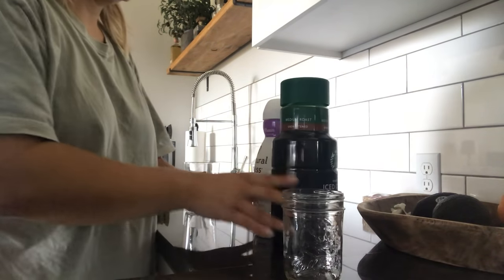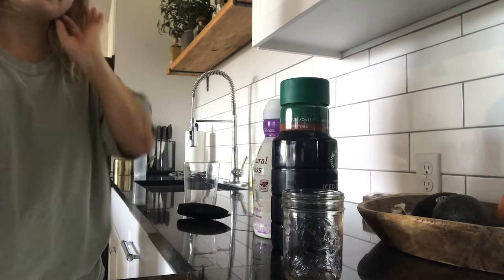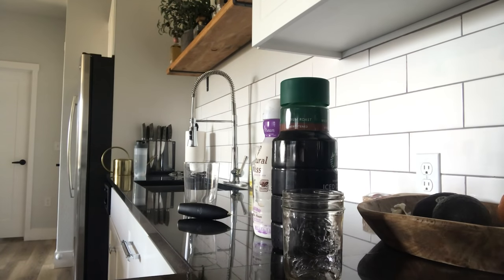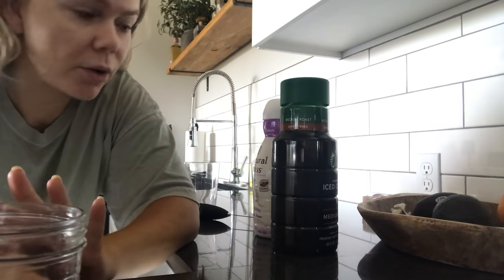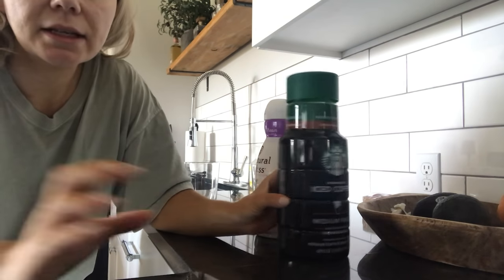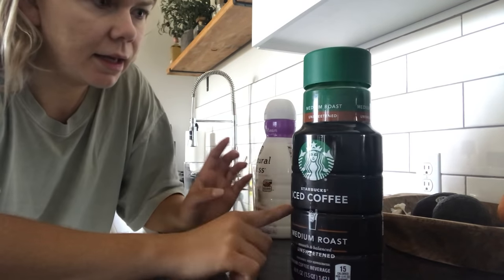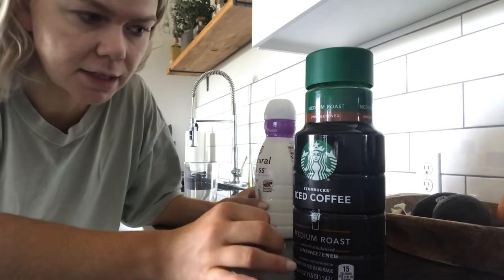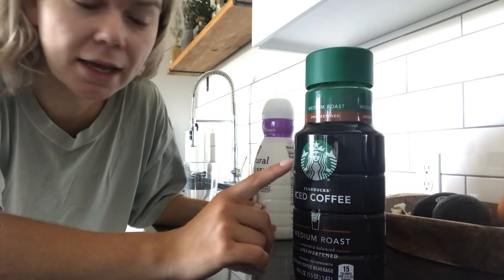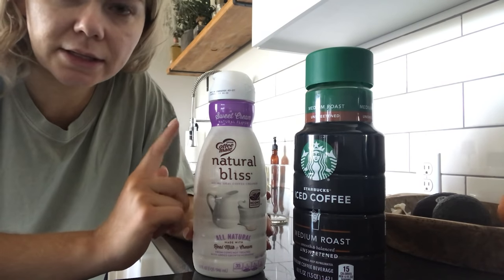I've shared this in past videos but for new viewers, welcome! I'm making our cold foam iced coffee this morning — even Zach is addicted to it. We use Starbucks iced coffee, the unsweetened medium roast. Medium is better because it doesn't taste burnt, though a lot of you say blonde roast is really good too, so we'll have to try that. Then we get the Natural Bliss Sweet Cream Cold Brew.